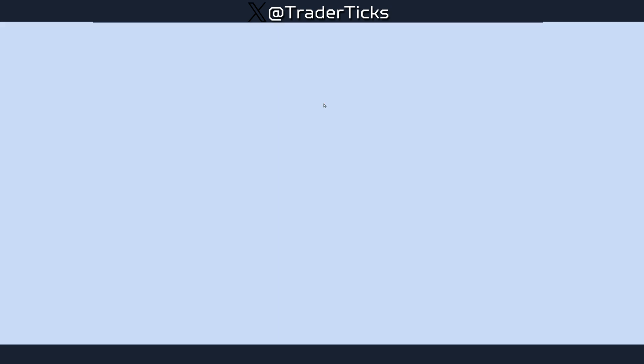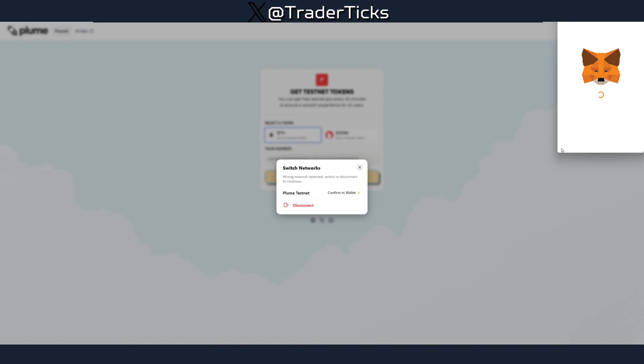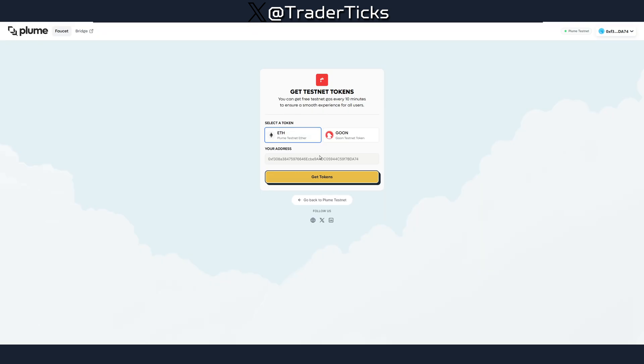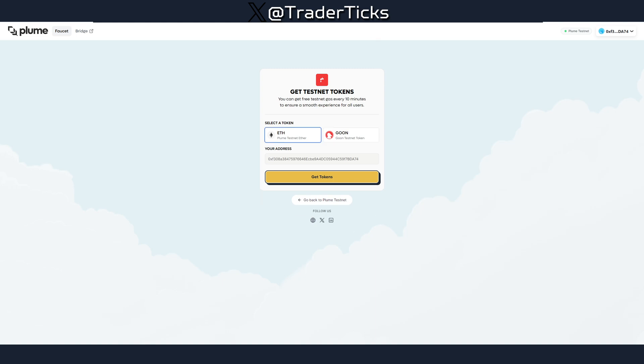There's also a faucet on Plum Network itself. Switch to the Plum network and you can get ETH gas tokens every 10 minutes and GOON test tokens every two hours. You can click 'Add GOON token' to add it to your wallet if you don't have it initially.